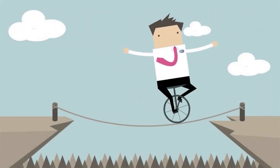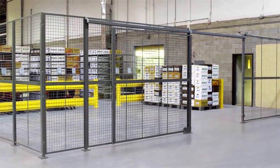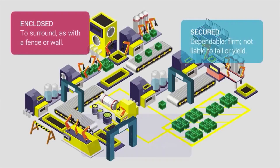Feeling insecure? Protect your assets and put your mind at ease with a Kogan partition system. Every workplace has an area that needs to be enclosed, secured, or separated.